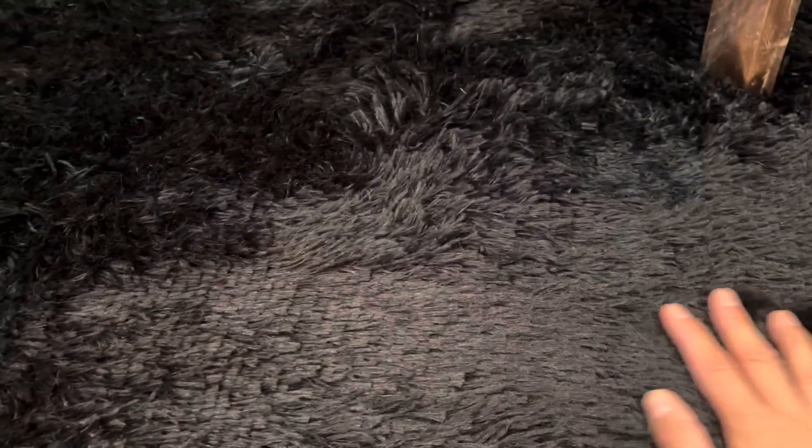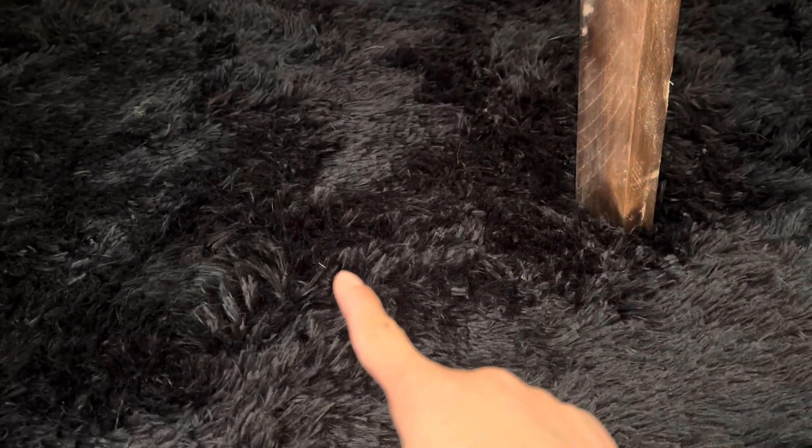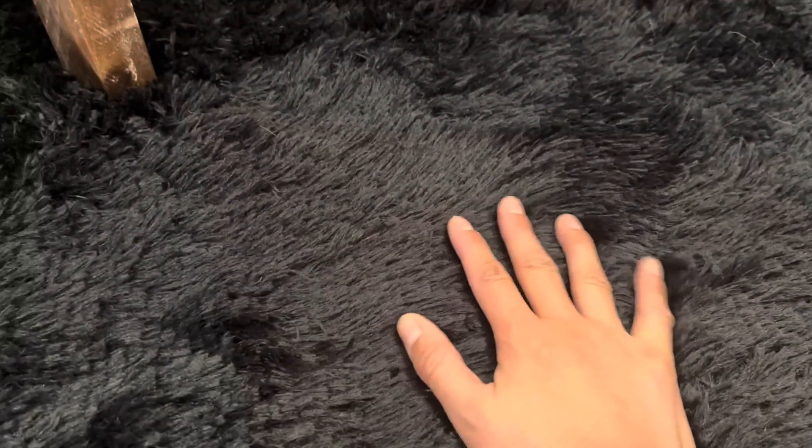My pets — I have two cats — they both love this fur rug. But as you can see, the animal fur is really minimal.